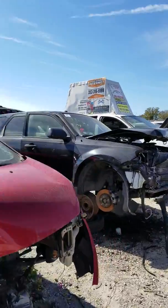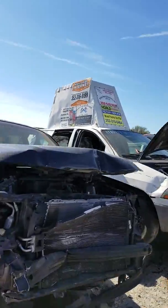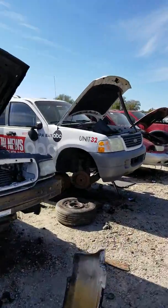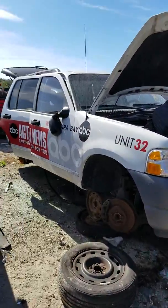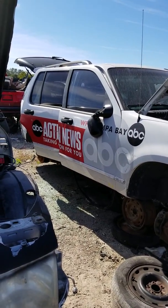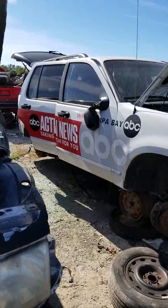Out here in a junkyard looking for parts for the 89 Camaro. We got us a news van — Bay Action News, Channel 8.